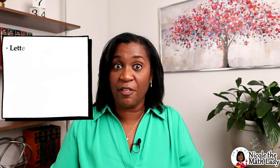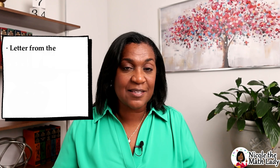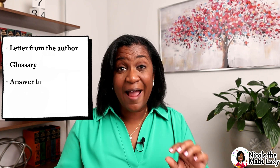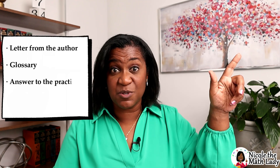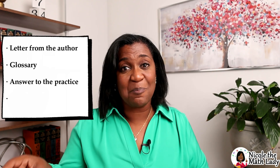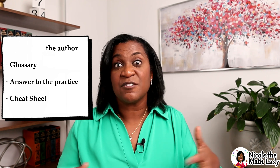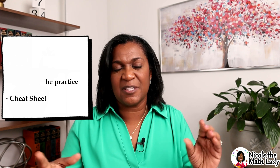There are a few extra things in this textbook worth mentioning. At the beginning of the book there's a letter from the author, John Saxon, telling you a little about the Saxon math philosophy — definitely worth the read. At the back of the book there are some goodies: a glossary, the answers to the odd-numbered practice section problems, and on the back cover there's a page with abbreviations, conversions, and some formulas — kind of like a quick cheat sheet. That is the student textbook.